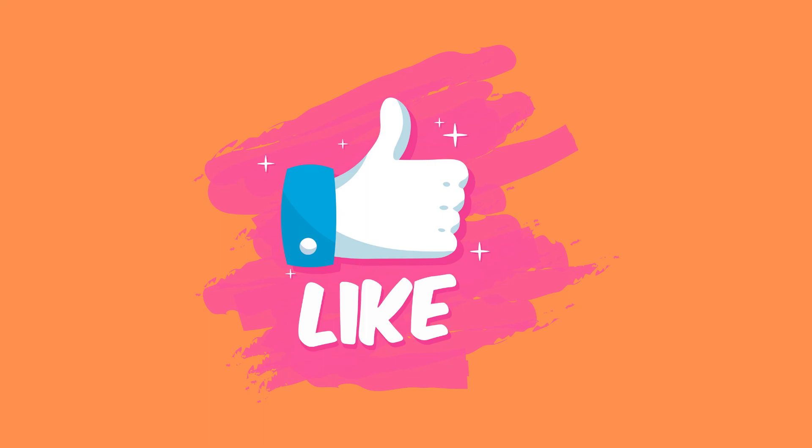Hopefully you have found this video useful. Please give it a like and share it with someone who can benefit from it as well, and let me know what else you would like me to cover on this channel in the comments below. Until next time!